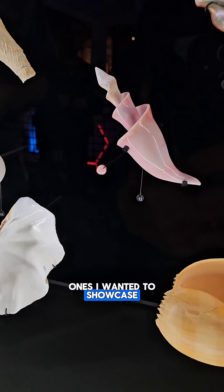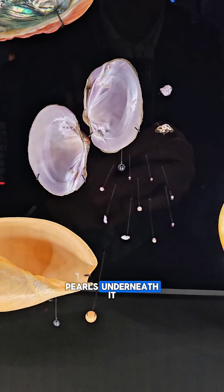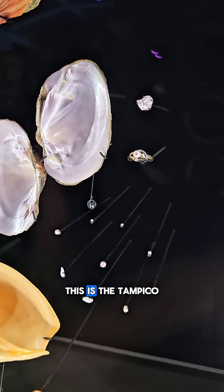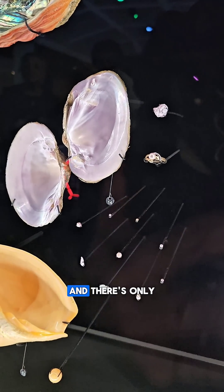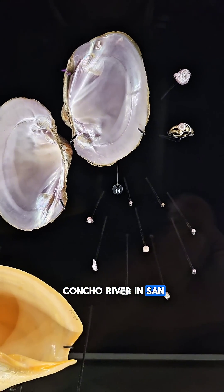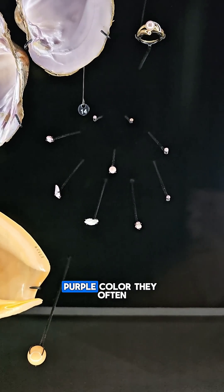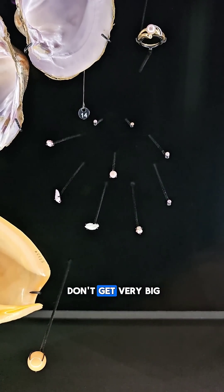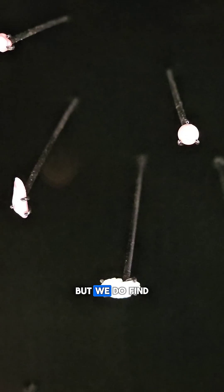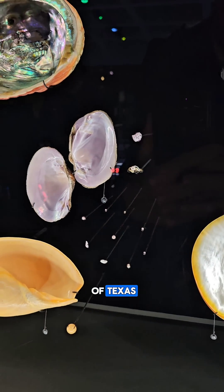One of the other ones I wanted to showcase is this beautiful purple bivalve here with the cluster of pearls underneath it. As a Texan, this is kind of near and dear to our heart. This is the Tampico pearly mussel, and there's only one place in the world where this specimen is found — that's in the Contra River in San Angelo, Texas. The pearls produce a beautiful purple color. They often don't get very big, often due to the drought conditions of West Texas, but these are just an illustrious freshwater pearl native to the state of Texas.